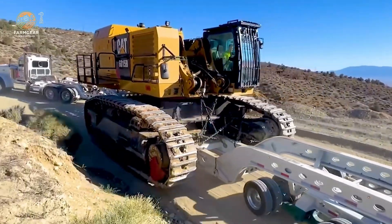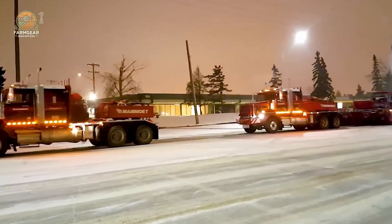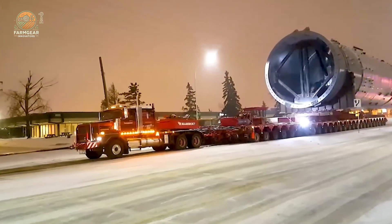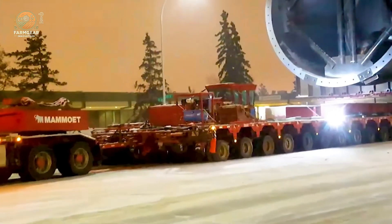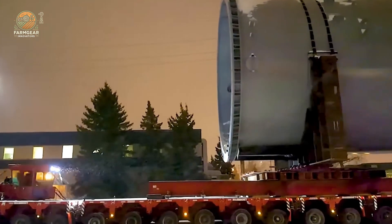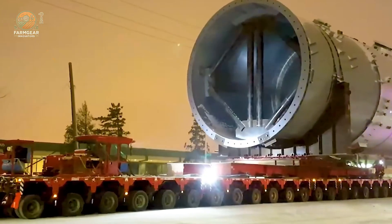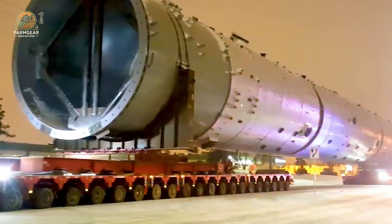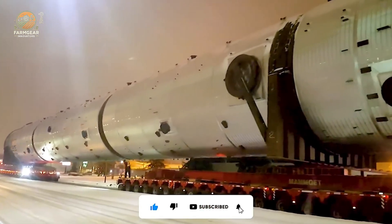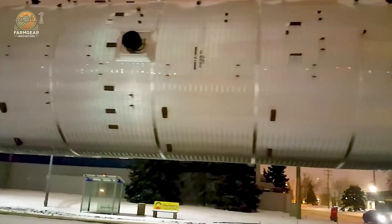First up, we've got the true king of the road — the monster oil separator. This beast packs a 6,000 horsepower engine and is capable of towing hundreds of tons of heavy equipment across long stretches of road. Imagine a massive piece of machinery rolling down the highway, effortlessly dragging tons of gear. The sheer power of this machine is something you need to witness in person. It's a spectacle that never fails to leave spectators in awe.